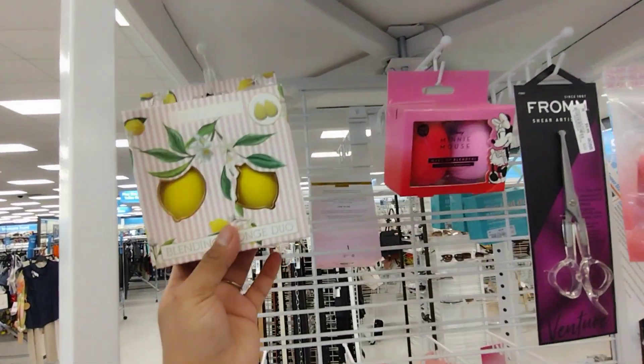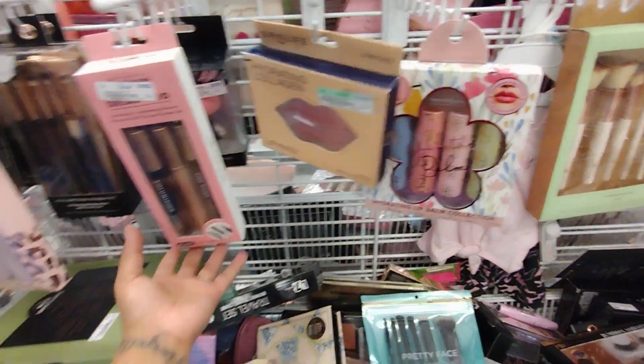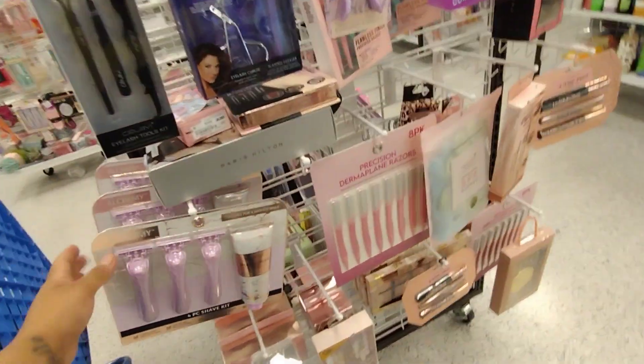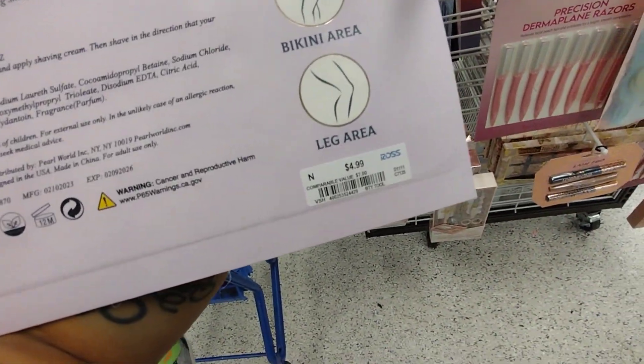They have this cute lemon one here. I have a lot of beauty blenders so I don't need any right now. They've got a lot of makeup here — brushes, you name it, they have it all. They also have a razor with a cream for $4.99.